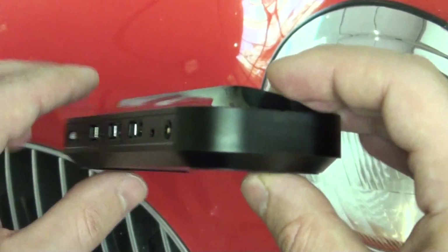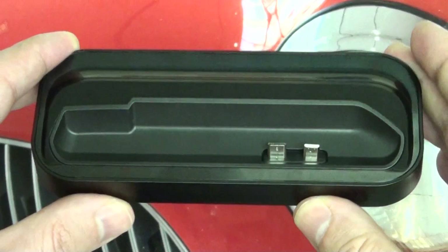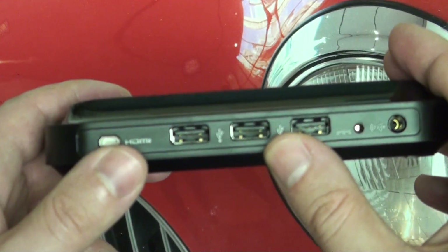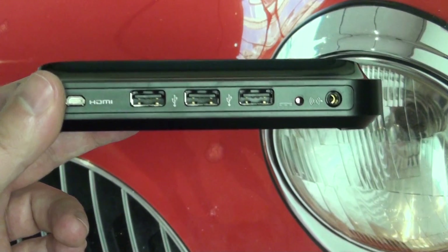I just wanted to give you guys a look at this dock, talk about its functionality, and really stress that if you are in the market for a dock for your Bionic, spend the extra cash and get this one rather than the standard — even if you don't plan on using all of it — because the added functionality means that in my opinion you're at least getting something for your money.